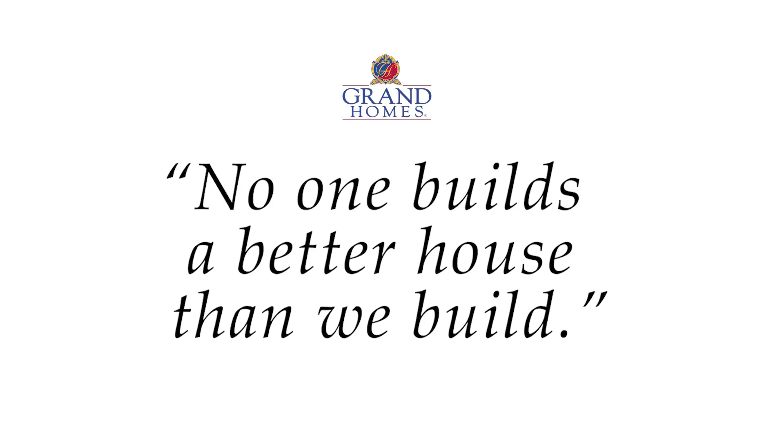No one builds a better house than we build. Period. No one. I'm the kind of person that I don't want to buy something by the pound. I want to buy quality. So you should buy a Grand home if you want to buy a quality product.